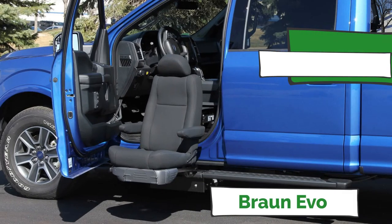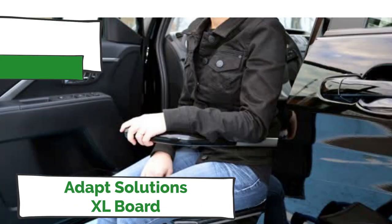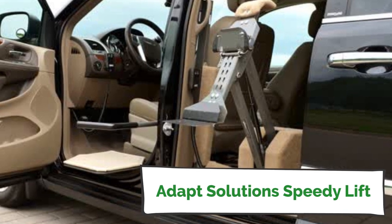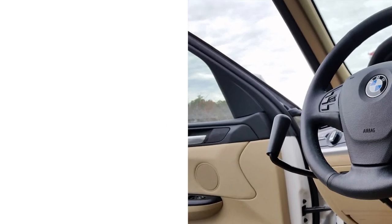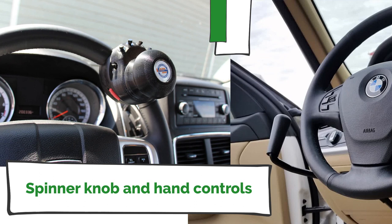A few options are the Brawn Evo, Adopt Solutions Link Seat, or a transfer board such as the Adopt Solutions XL Board. In some instances, a robot arm or Speedy Lift can assist with lifting the wheelchair into the vehicle. Once into the driver's seat, you may also require hand controls and a spinner knob to operate your vehicle.